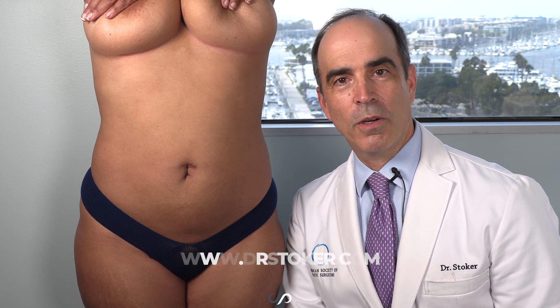This is Dr. David Stoker, board-certified plastic surgeon in Los Angeles. If you are interested in body sculpting 360-degree power-assisted liposuction, you've got to check out my website drstoker.com.